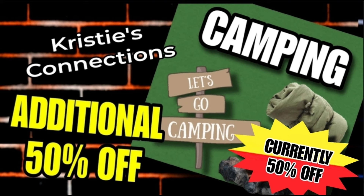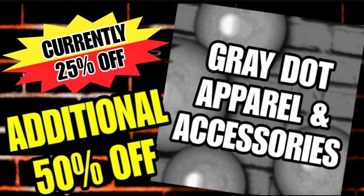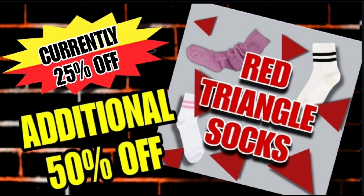Next we have the holiday novelty gifts — the brown dot gift sets plus wall decals and car decals. Those are currently 25% off and will be an additional 50% off through the weekend, making them 63% off. Next is the gray dot apparel, also currently 25% off, with an additional 50% off during the clearance event — also 63% off.